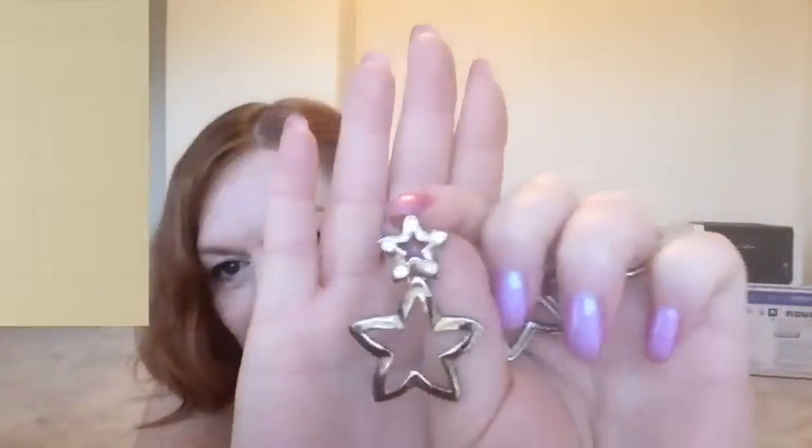Still from the first estate sale — this was a quarter and these are some earrings that are stars. The top stars have little stones and then the bottom are just open stars. Good for a quarter — I was so surprised, so I just started picking things up!